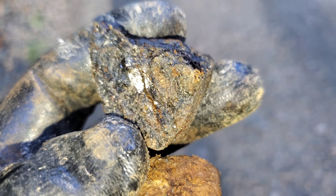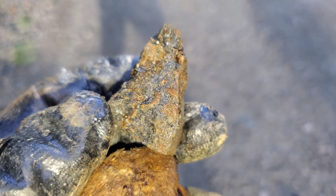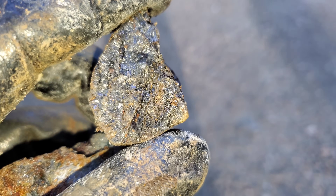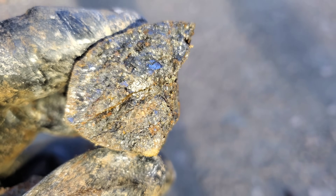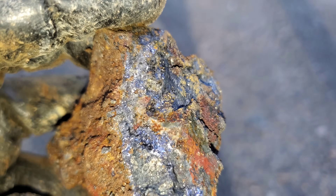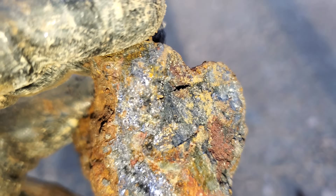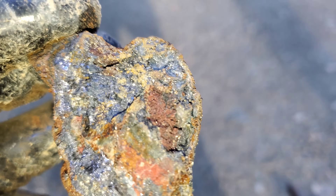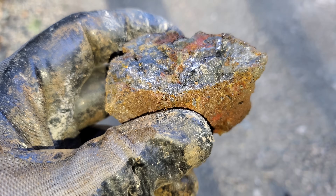This is sphalerite, and if we put this under the XRF it would be between 25 and 35 percent zinc with good silver, gold, and a couple percent lead — and we know this because we've XRF'd a thousand of these. Here is another one — you can see this one is mostly galena with some sphalerite, and these ones on the XRF show crazy amounts of silver. They've got some good gold, silver, lead, and zinc.